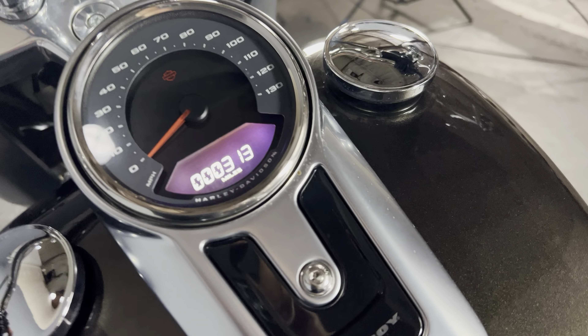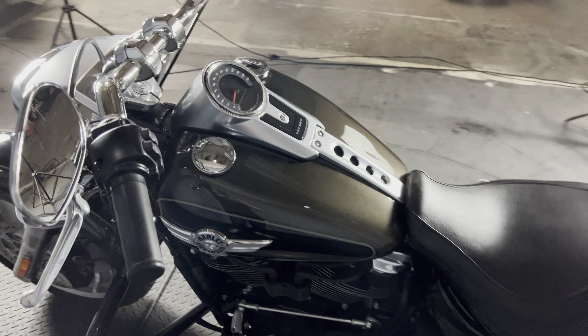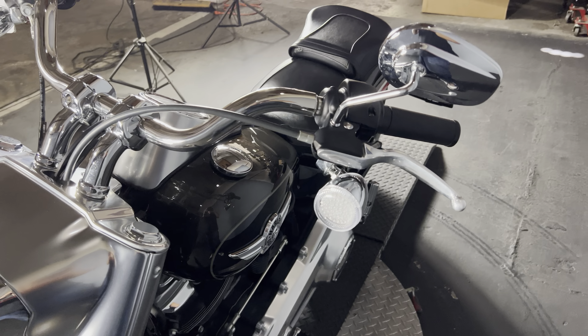We're looking at 313 miles on the odometer. It has these pullback bars that put you in a real nice, comfortable cruiser position.